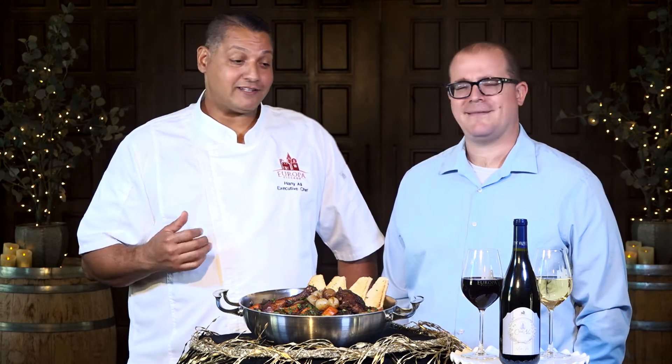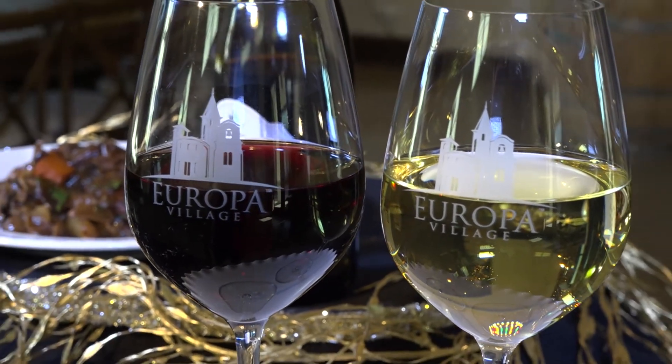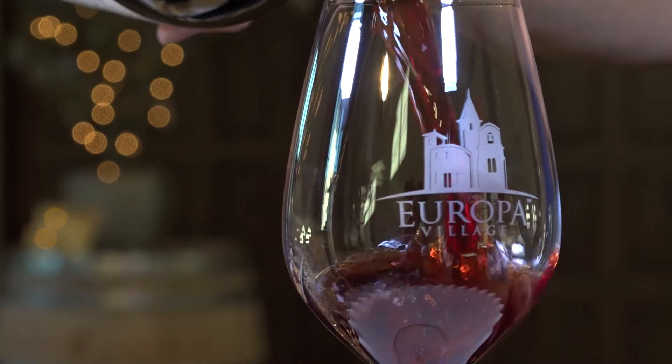Very tasty and I cannot wait for you to try it and complement it with the wine. I've been lucky enough to choose some great wines to pair along with this wonderful dish. This red wine that I chose is our Envie, which is our traditional red blend.